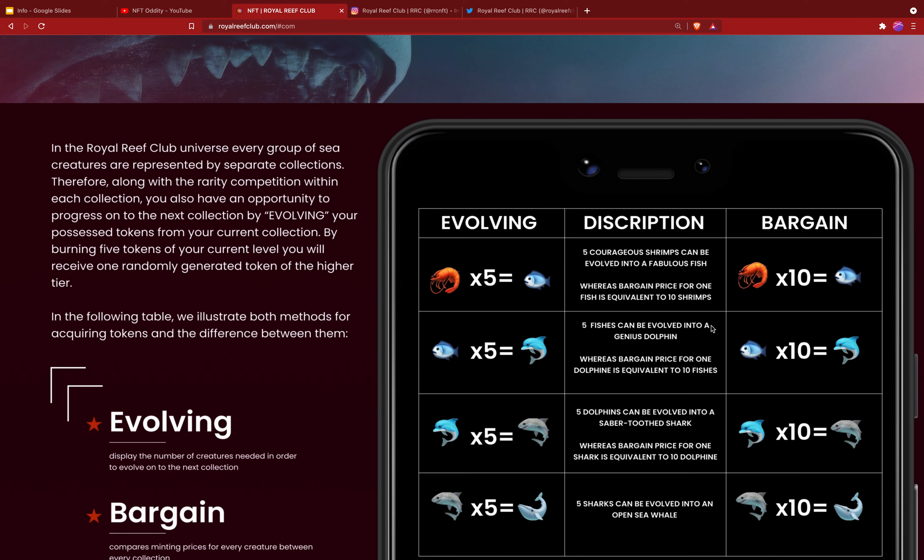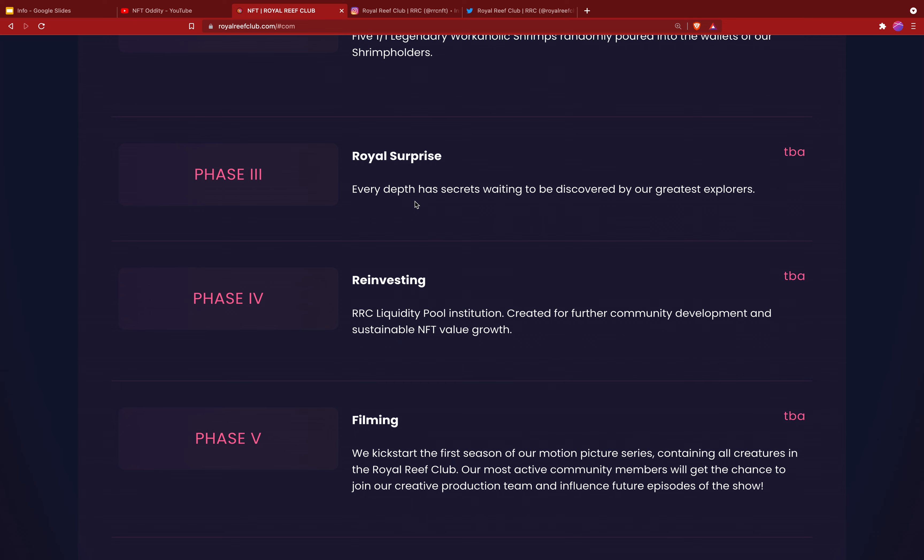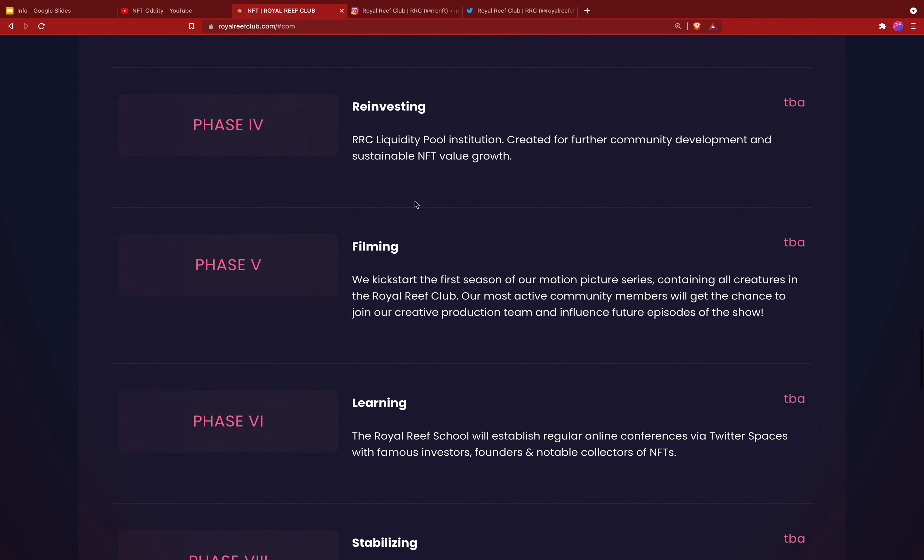Here's what's in store for the next 180 days. There'll be a sneak peek of the underwater topia and an exclusive Royal Reef Club soundtrack composed to accompany you on your journey through the underwater blockchain metaverse. Phase one is hatching five independent collections — shrimp, fish, dolphins, sharks, and whales. Phase two involves pouring five one-of-one legendary workaholic shrimp randomly into the wallets of shrimp holders — essentially an airdrop.